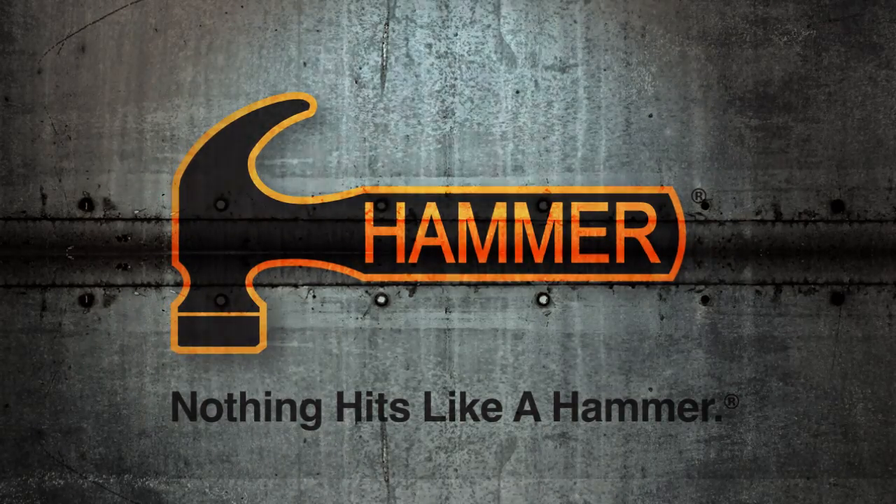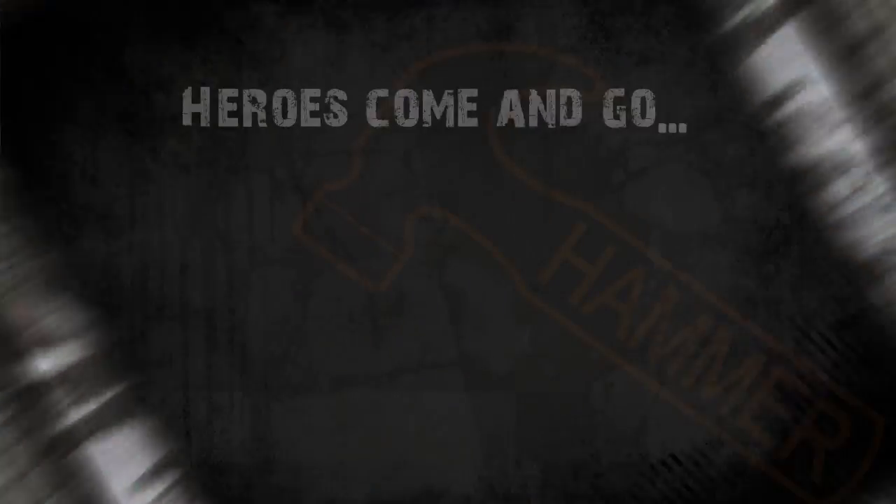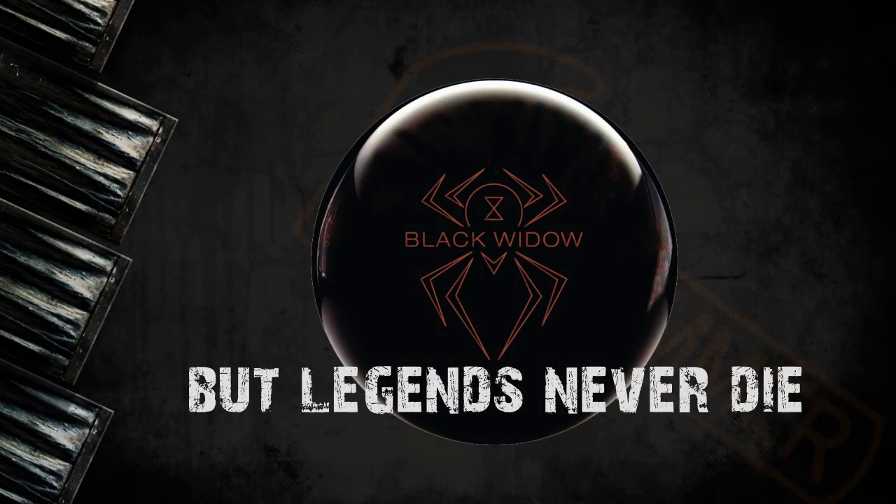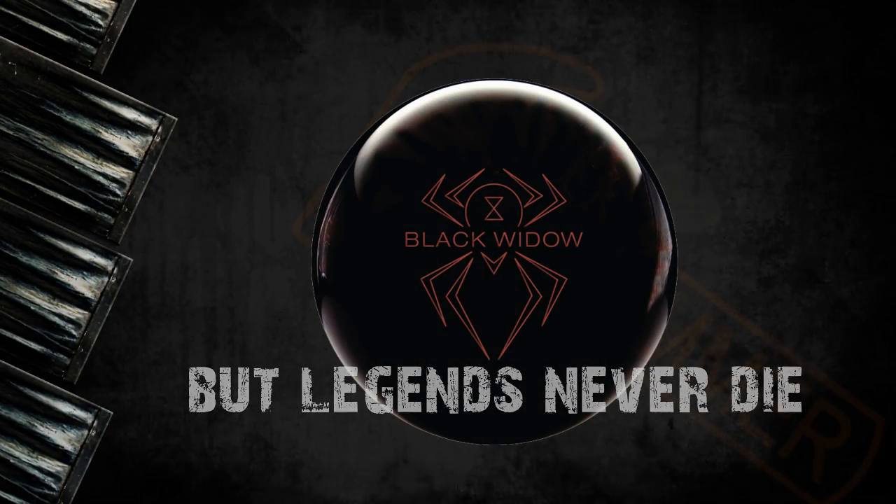Hammer. Nothing hits like a hammer. Heroes come and go, but legends never die. The biggest legend in Hammer Bowling, the Black Widow, is back to bite.